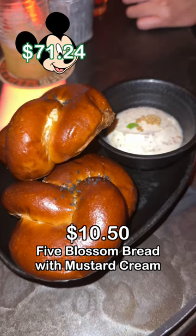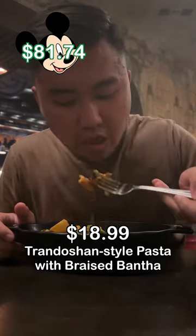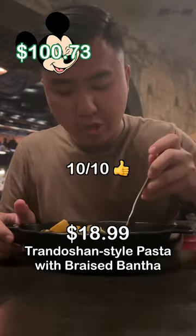I got the Five Blossom Bread with Mustard Cream for $10.50. For dinner, I went to Docking Bay 7 and got the Trandoshan Style Pasta with Braised Bantha for $18.99.